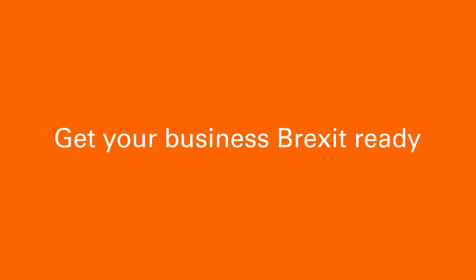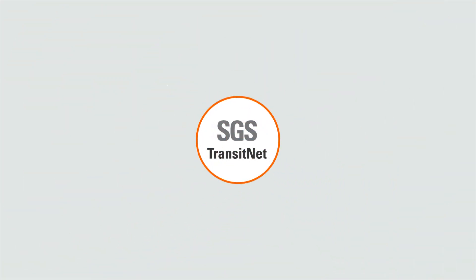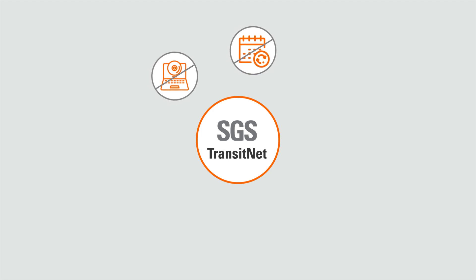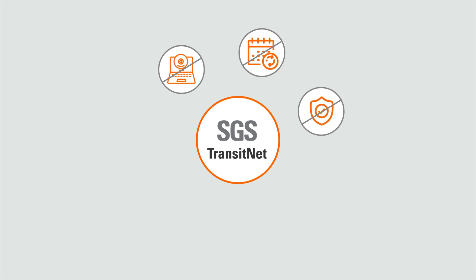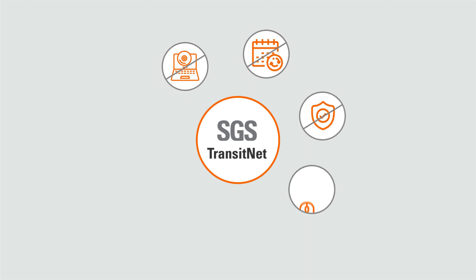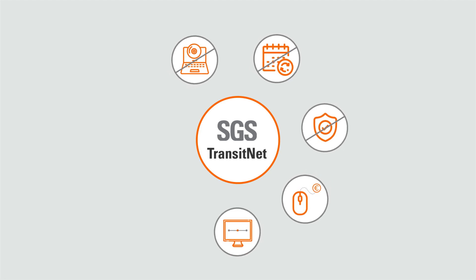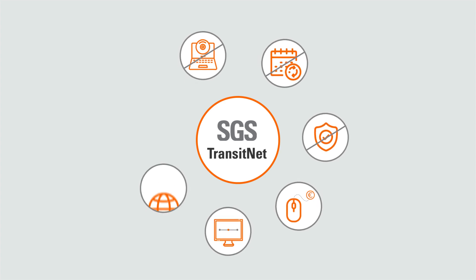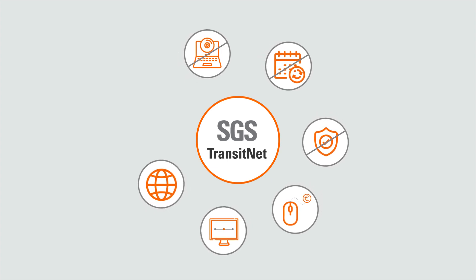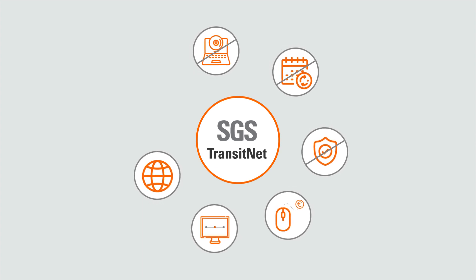Get your business Brexit ready and discover the many benefits of Transitnet: no requirement to have your own software, no requirement to pay monthly subscription fees, Transitnet clients do not need their own customs guarantee, and it is a simple pay-per-click service. Users can monitor their transit movements with real-time updates. Transitnet has a multinational presence, operational from 24 NCTS countries as well as Belarus and Moldova.